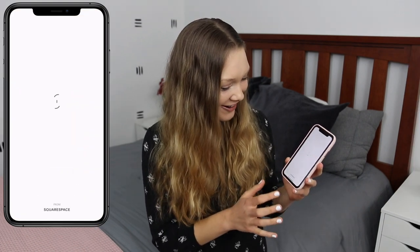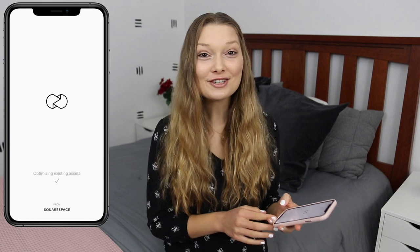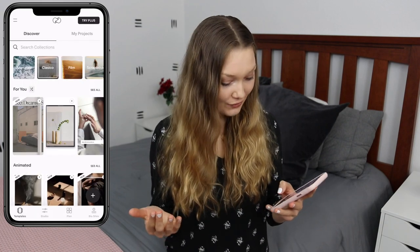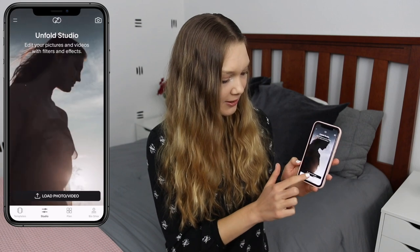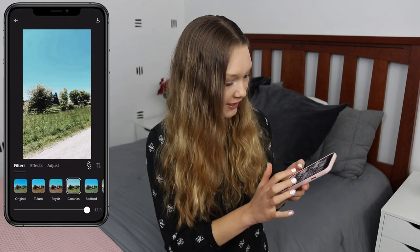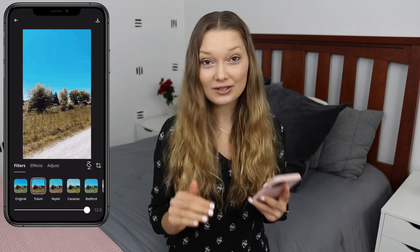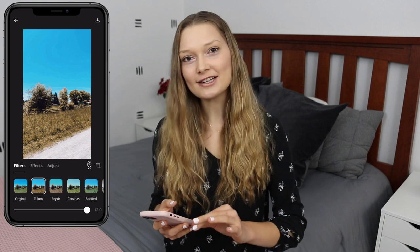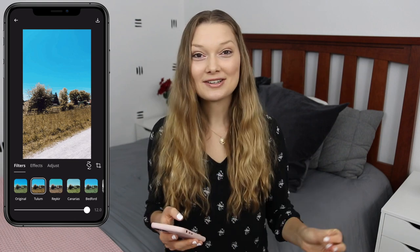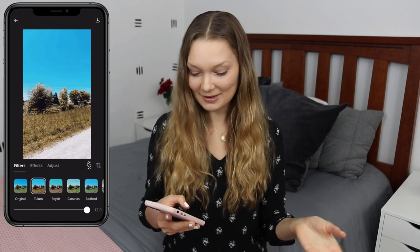I also have Unfold, which I use sometimes for Instagram stories. You go into the studio, put a photo or video in, and they have presets that usually make photos look really good. So if I have a photo I want to post that I didn't take directly on Instagram with a filter, I'll go onto Unfold, put a filter on it, and then post it on my Insta story.